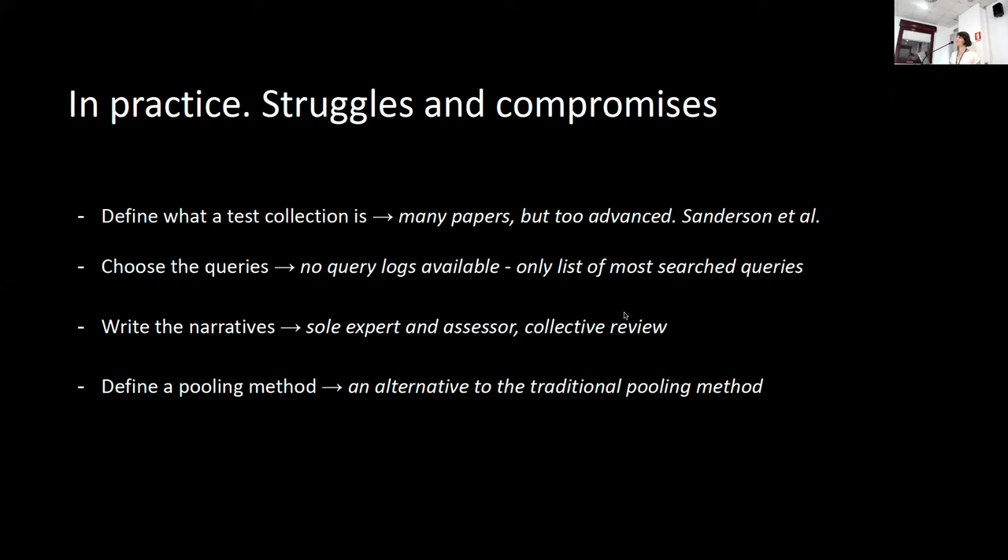First of all, we had to define what a test collection actually is. Despite the fact that there are a lot of papers about how to improve a test collection, it was really difficult to find clear guidelines on how to build one from scratch. Luckily, we found the work by Sanderson and colleagues, which was very useful — at least we knew what we needed: a list of real or realistic queries, a set of tasks and topics, and a set of relevance judgments.